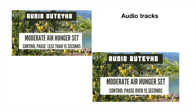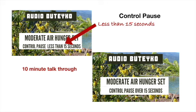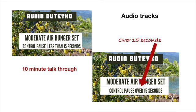There are two 10-minute audio talk-throughs available. This one is for people with a controlled pause of less than 15 seconds, and this one if your controlled pause is above 15 seconds.